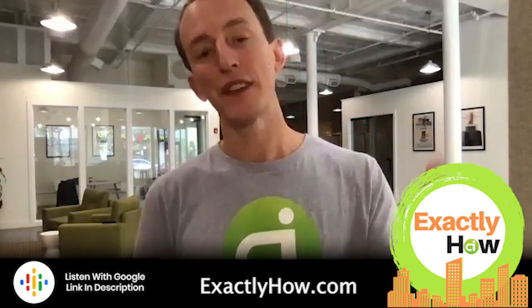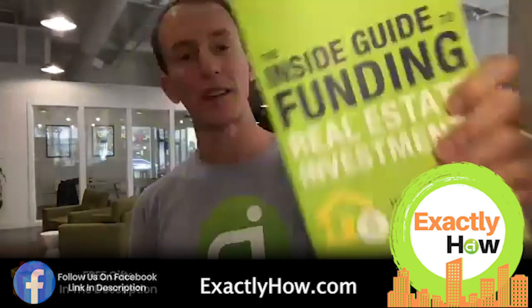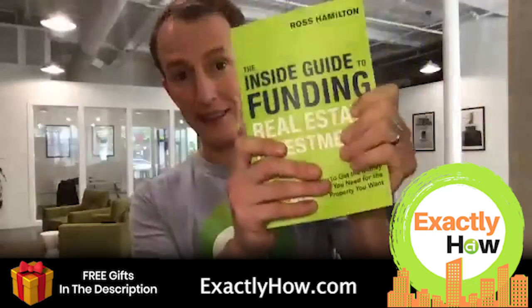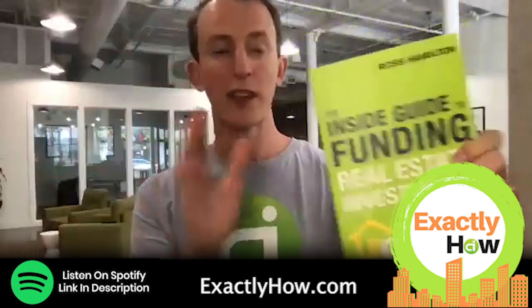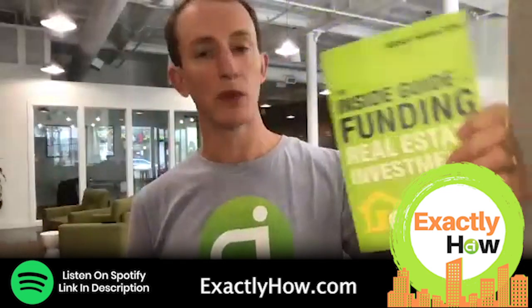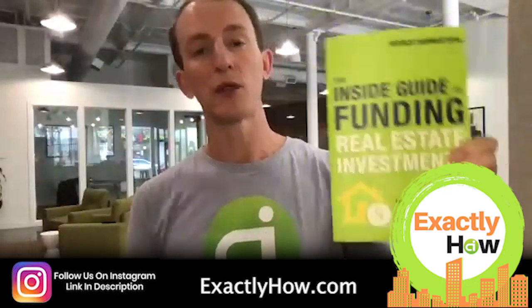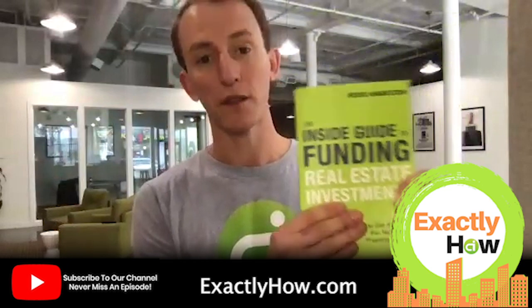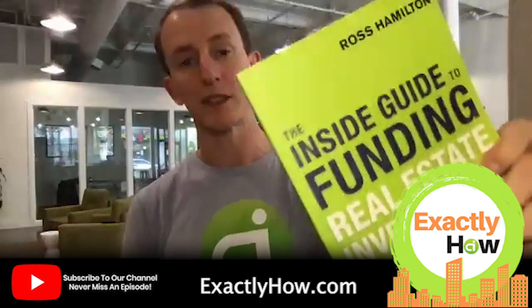Visit exactlyhow.com to learn more about the show and pick up a free gift we're giving away — the Inside Guide to Funding Investment Real Estate. This is a book I got paid a lot of money up front to write. It's not just some self-published book. A major publisher came to us and said we needed to write about funding because our website facilitates $60 billion a month in funding for real estate investors. We put all the best secrets in this book and we're giving it to you because you're a listener.